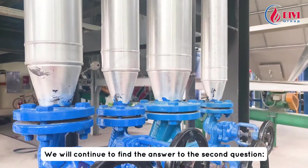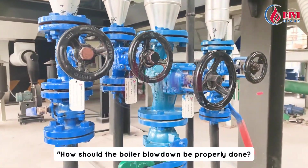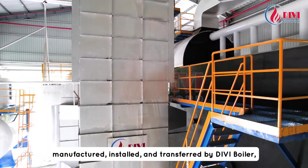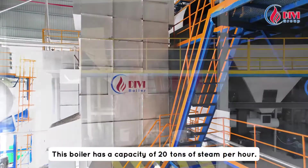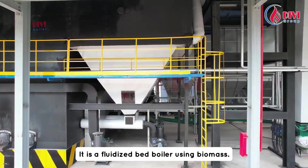We will continue to find the answer to the second question: how should the boiler blowdown be properly done? This is a boiler product designed, manufactured, installed, and transferred by DV boiler, a brand of DV group. This boiler has a capacity of 20 tons of steam per hour. It is a fluidized bed boiler using biomass.